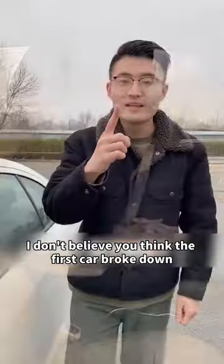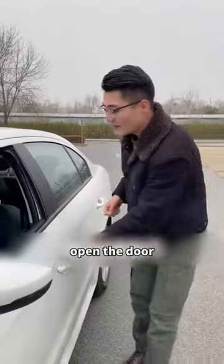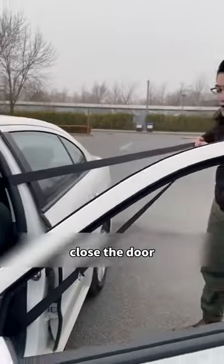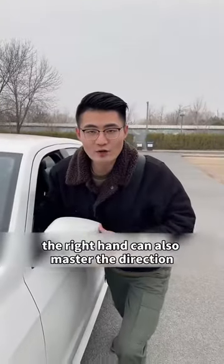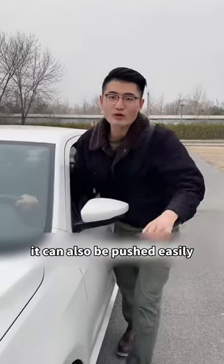First, imagine your car breaks down. A lot of people can't push it. Actually, you can. Open the door, pull the seat belt as far as it will go, then close the door. Put the seat belt over your shoulders so you can use your whole body to push the car. Your right hand can also steer the direction. Even if you are a little girl, it can be pushed easily.